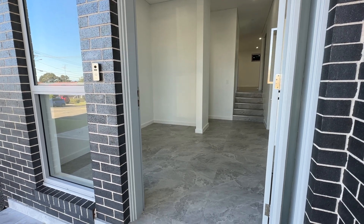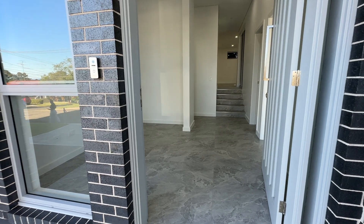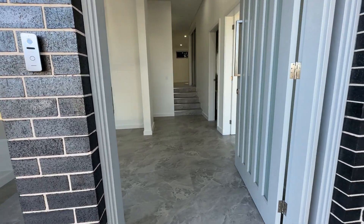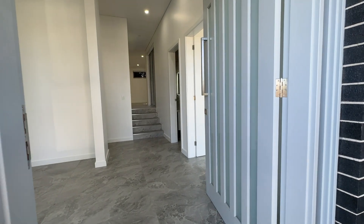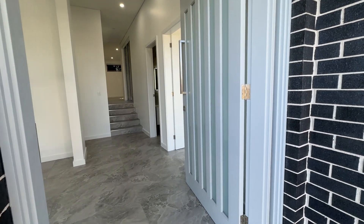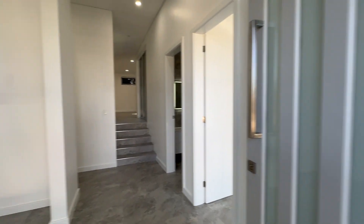Hi everyone, today I'm coming to you from number 26 Sarik Avenue in George's Hall, presenting to you a four bedroom brand new duplex. Just taking you through a very informal walkthrough video. As we walk in, you can see a large entry — it's got quite a bit of a grand entrance, love those beautiful doors.